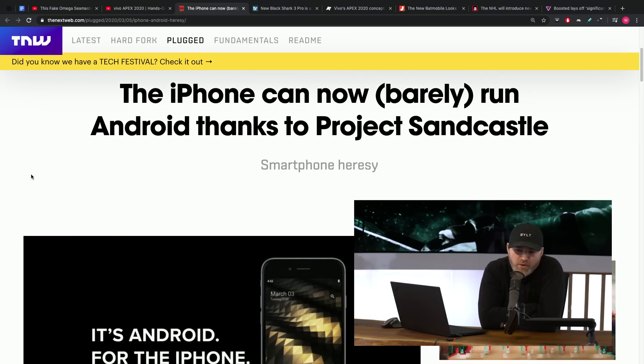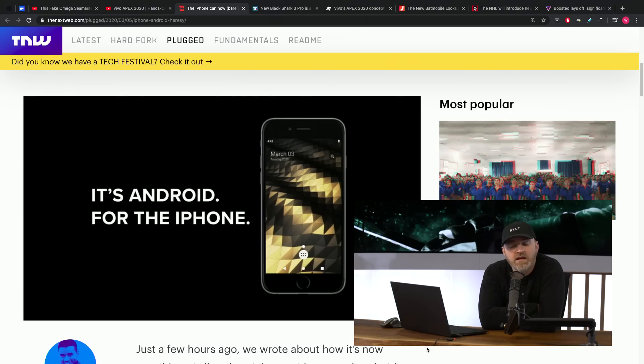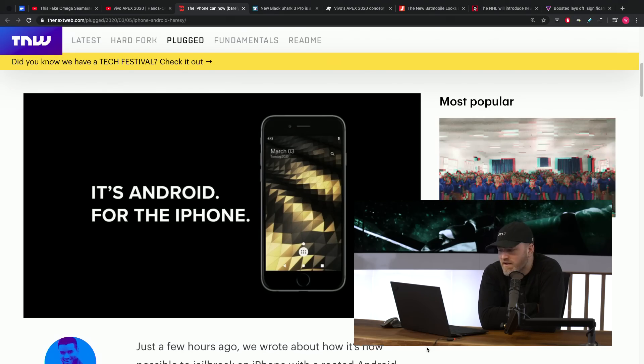We got a new story here. The iPhone can now run Android, thanks to something called Project Sandcastle. It's important to note right away: this is not going to be an easy thing to do, and it's not going to be a supported thing. This is an enthusiast expedition — an experiment, hence the name Project Sandcastle.